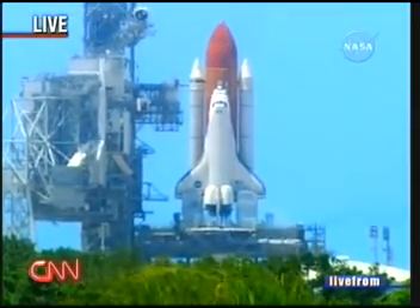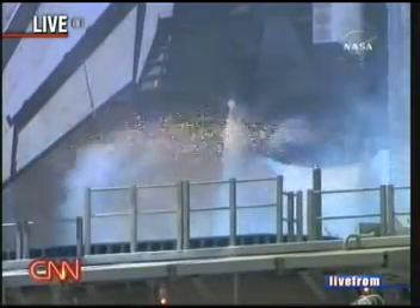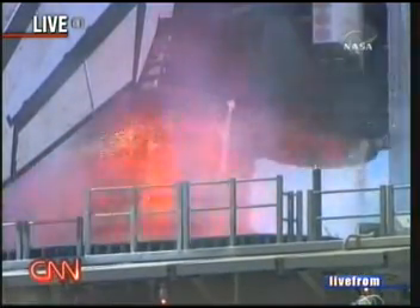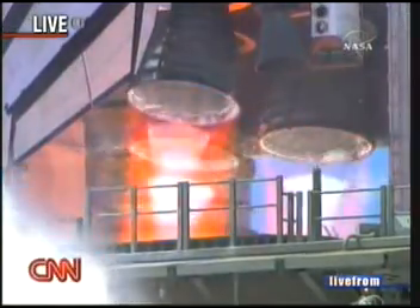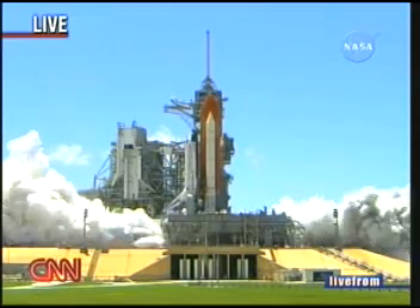15, 12, 11, 10, 9, 8, 7, 6 — main engine start, main engine start, 2, 1, booster ignition.